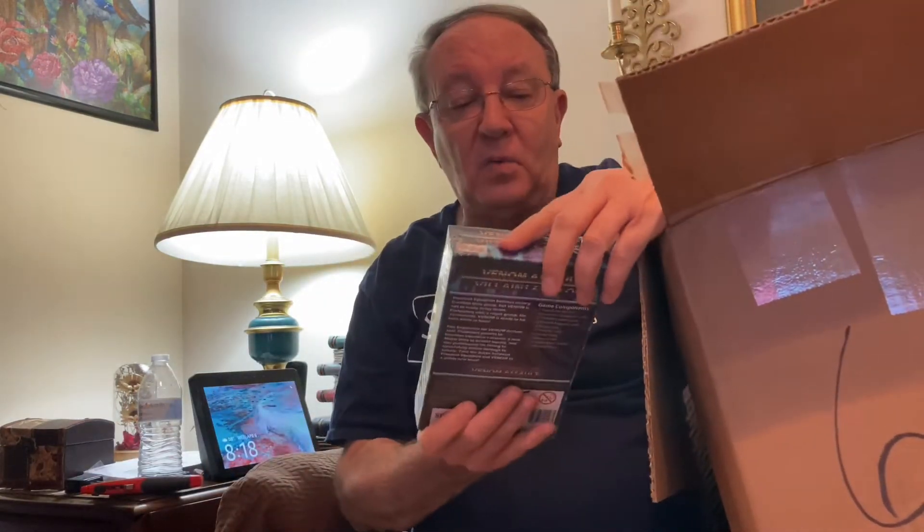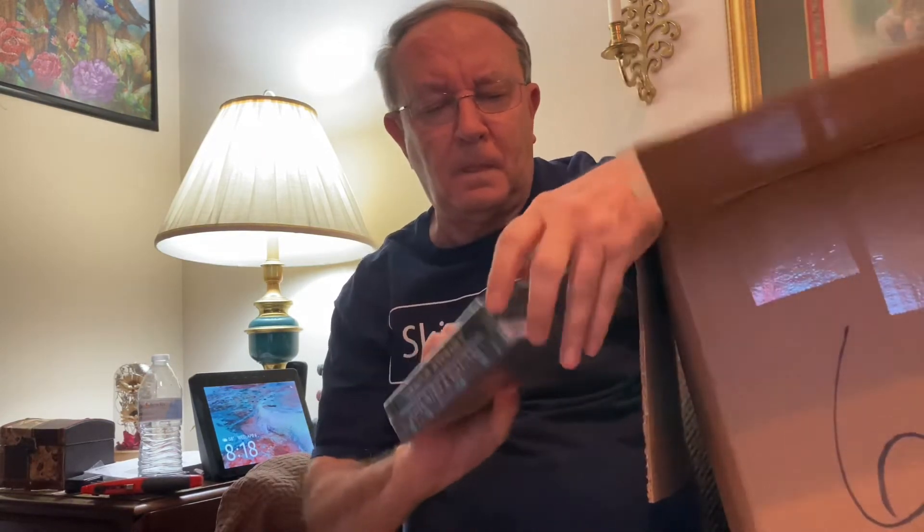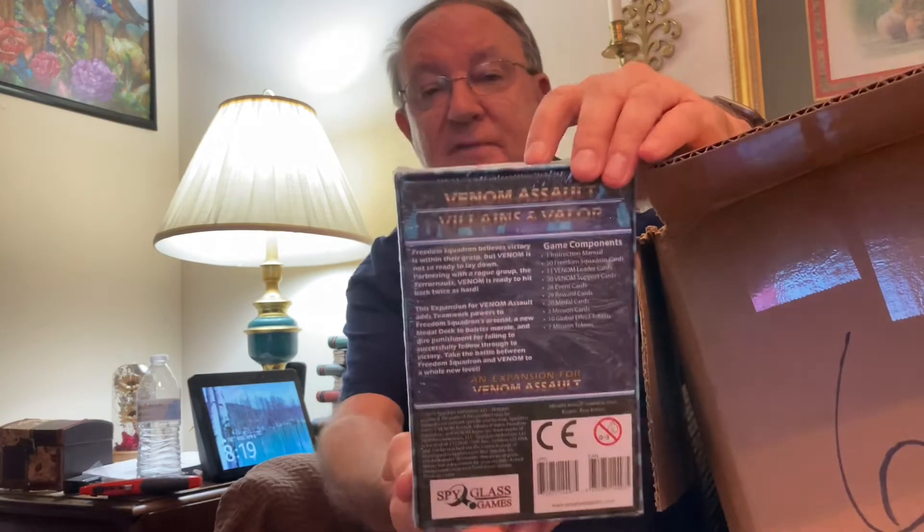These always do very well. It is Venom Assault: Villains and Valor. I'm assuming it's a game — and we already established before, I'm not a gamer. So I'm not sure what platform this game is for, but as you can see, all sealed. Brand new.